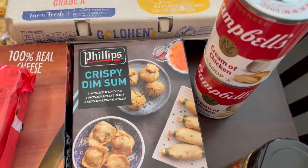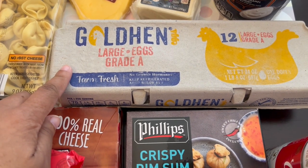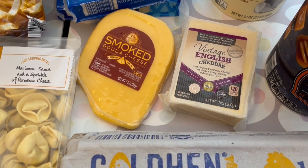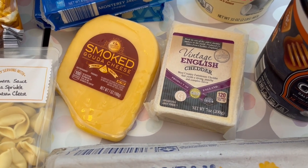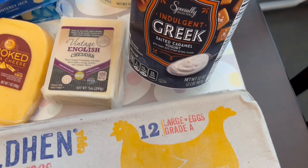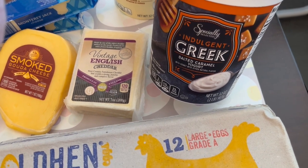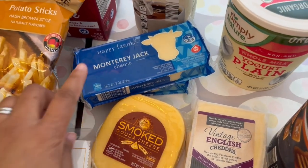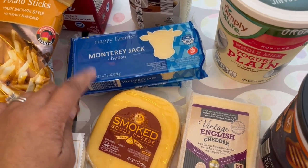I grabbed two cans of cream of chicken because I only have one can left and I use it all the time in recipes. The eggs were about $2.52. Howard really likes to snack on cheese, so I got him some smoked Gouda and vintage English cheddar — thought he might like those. I also spotted a salted caramel yogurt from the indulgent yogurt brand — that flavor sounded really good so I wanted to give it a try. And I got a plain yogurt and a couple of Monterey Jack cheeses, which is the only cheese I don't have on hand.